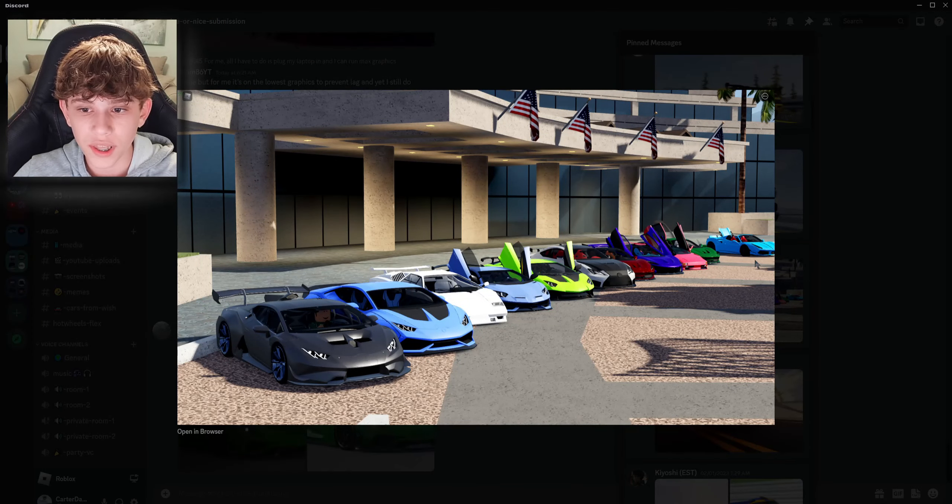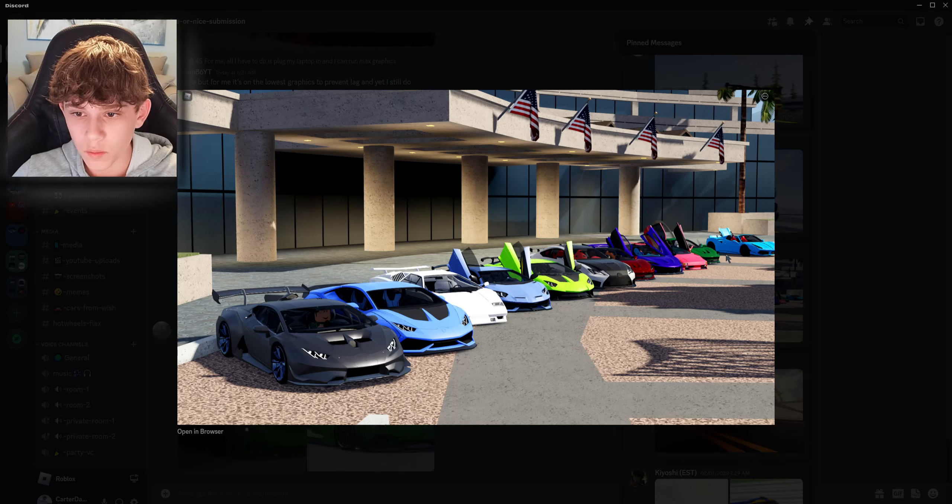Next up, we got a row of Lambos. These look super sick. I think that one's mine, actually — I think this is an old photo. Yeah, that green one right there is mine, so that's pretty cool. I'm definitely giving all these nices. All these cars look pretty good. The only one I'm not a huge fan of is that blue on red interior back there — looks a bit weird for the spec.